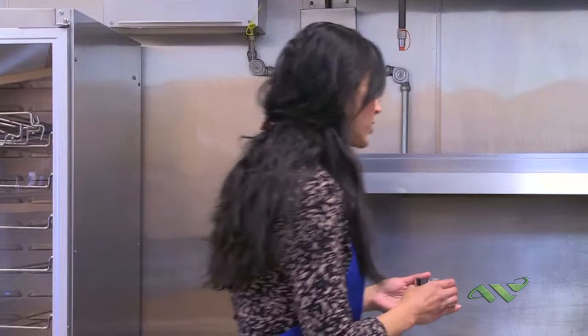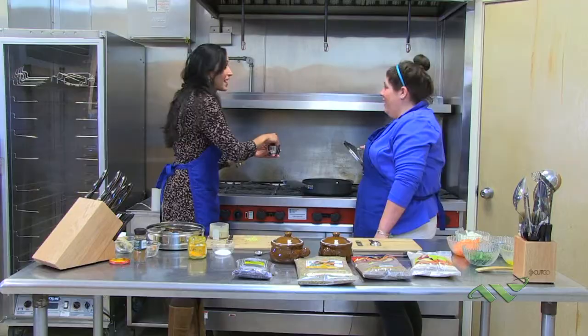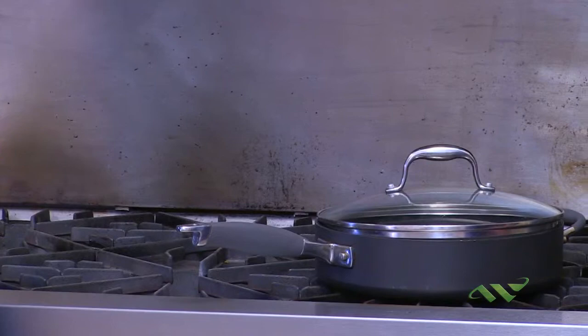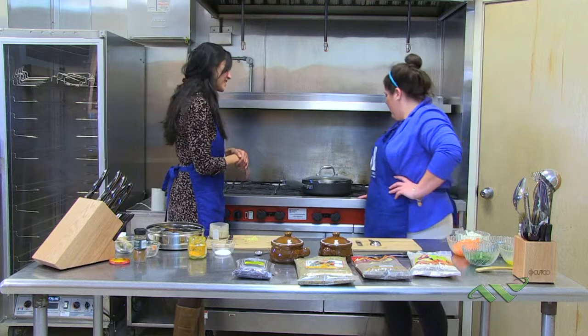I'm going to take the mustard seeds — you might want to be handy with that lid because as soon as I put them in they will splatter. You're going to cover it. Ready? All right. It's like popcorn! Yes — you've got to cover it because it will come out and hit you in the face. When the popping stops, you want to turn down the heat a little and take the cover off.